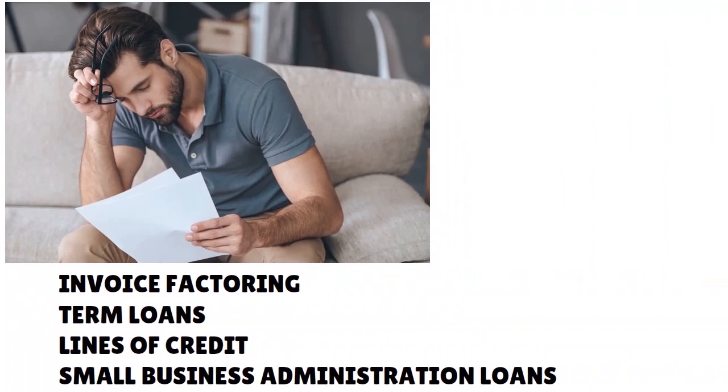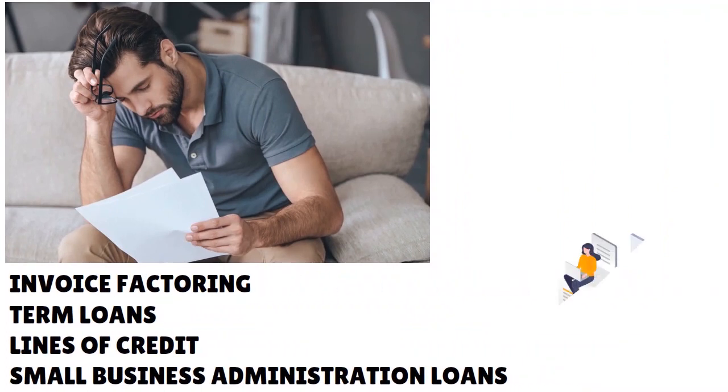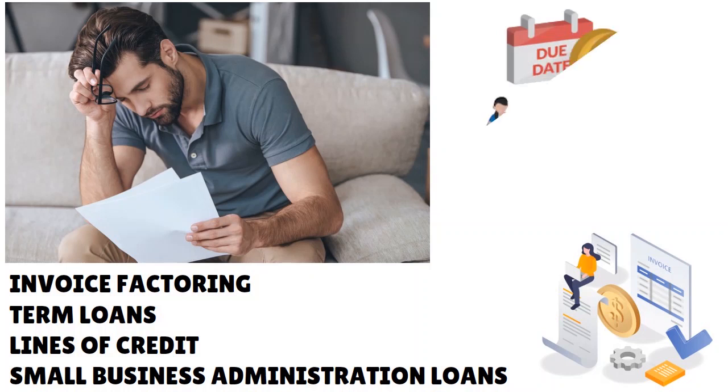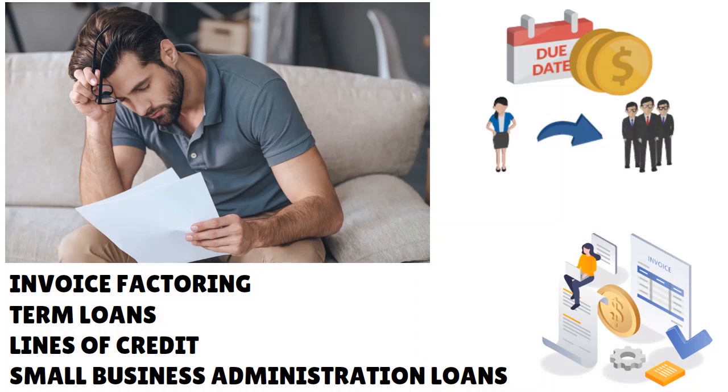When we talk about loan types, we also have to mention invoice factoring. Let's say you make a sale but some customers don't pay you on time — they ghost you, ignore your calls. What you do is take your receivables and sell them to a factor. The factor will pay you 87 to 95 percent of your accounts receivable, depending on the creditworthiness of the underlying customers. The difference between 100% and what you receive is called the factor discount.